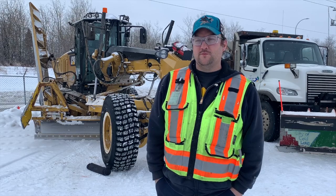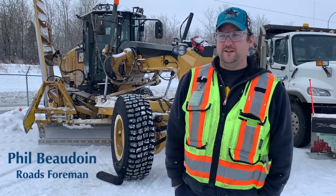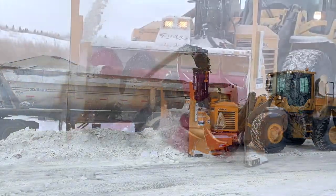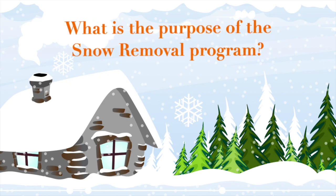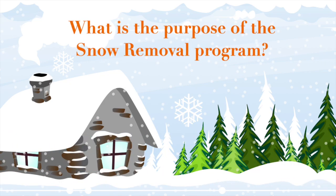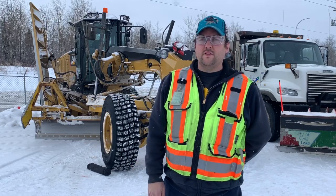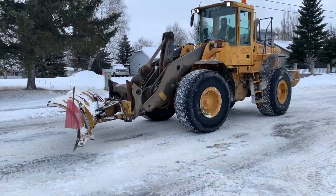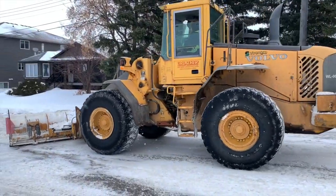I'm Phil Wodoy, the roads foreman for the City of Coal Lake. The purpose of the program is to mitigate as many driving hazards as possible for both emergency services and the residents of Coal Lake. We want to do it in a way that's cost effective with minimal environmental impact.